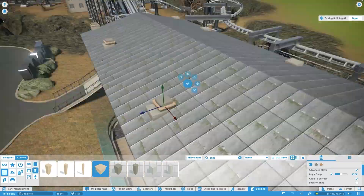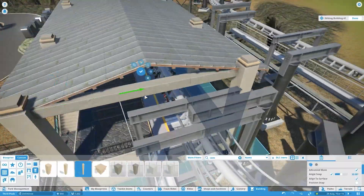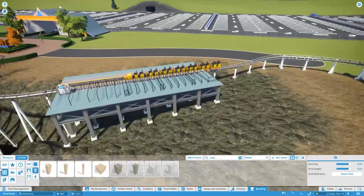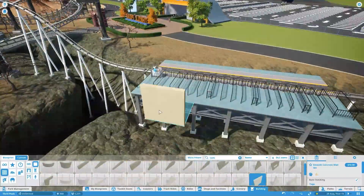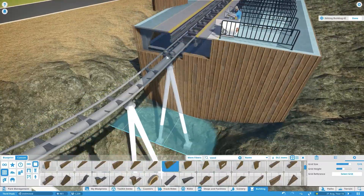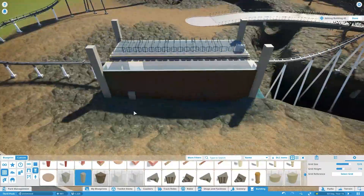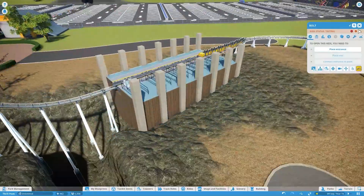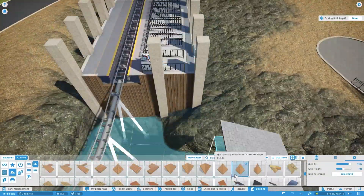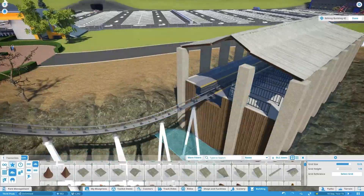Starting off with the Steel Nado station — it's a pretty basic concrete station but it fits the theme of the area, reinforced to protect against all the storms and disasters. Now making the Boomerang coaster station, quite similar to the other one, but this one has a wood base instead of concrete and a corrugated style roof. It was feeling a bit too western, so concrete pillars went in, and then the corrugated iron roof on top.